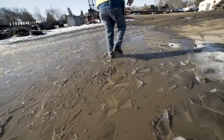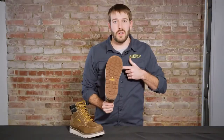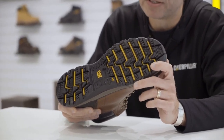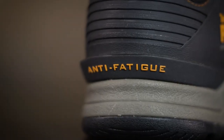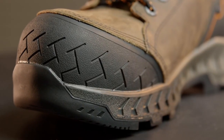Work boots — the foundation of workplace safety and productivity. Designed to withstand the toughest challenges, work boots provide essential protection for labor-intensive industries. From construction sites to industrial facilities, these rugged and supportive boots offer comfort, slip resistance, and toe protection, ensuring workers stay safe and focused on the job.